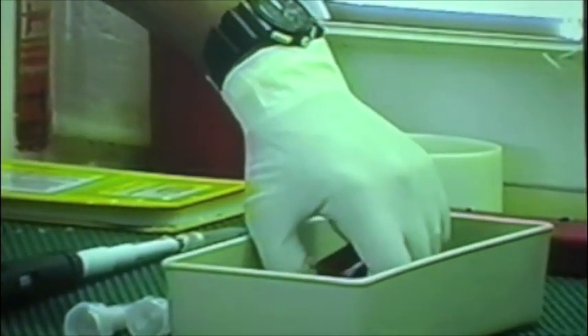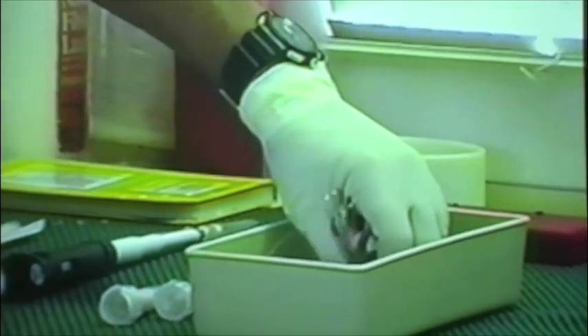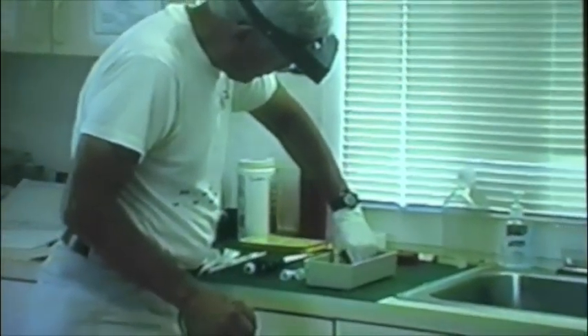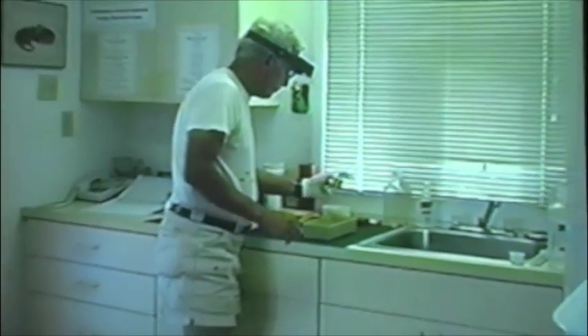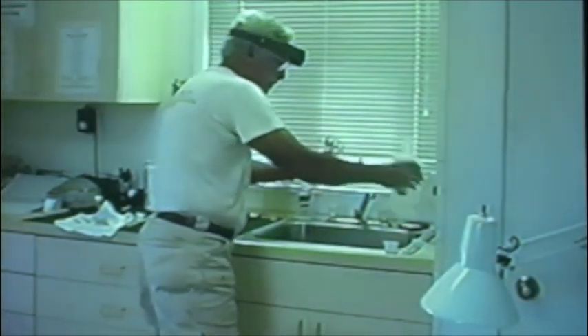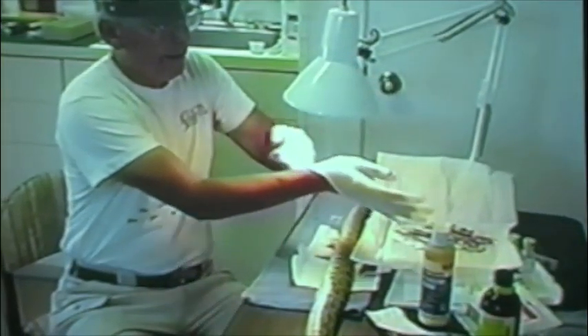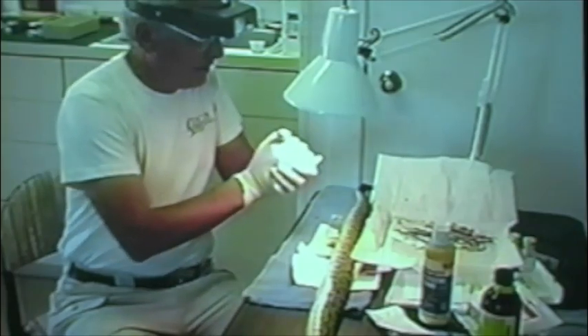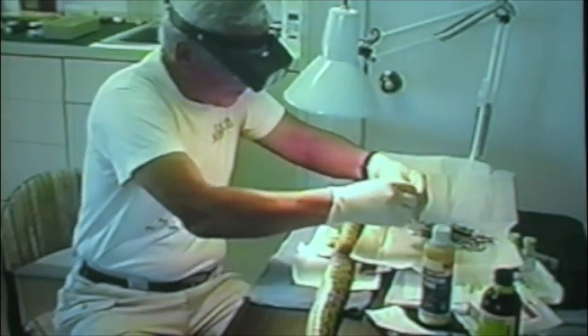We've been soaking the transmitter and some instruments in zephyrin solution for about an hour. Now I'm going to rinse all this off with a little sterile water. Again, this isn't sterile — it's clean. I'm going to try and keep this as clean as possible and lay everything out. I'm using loops so I can see a little better.